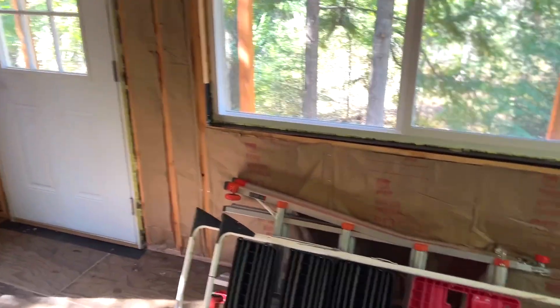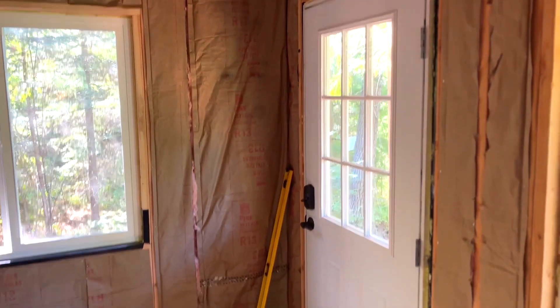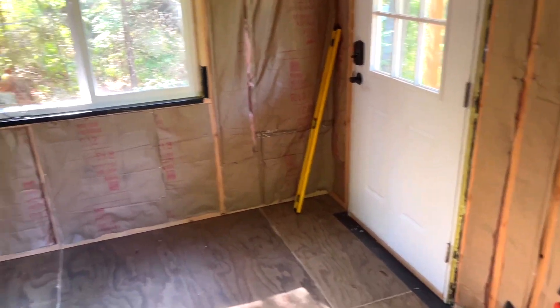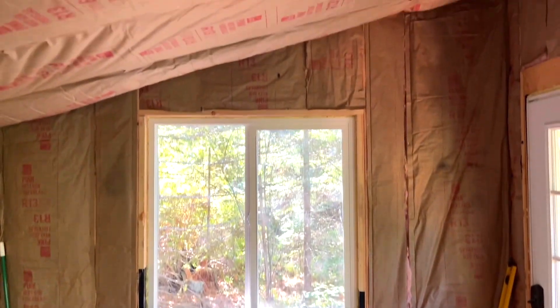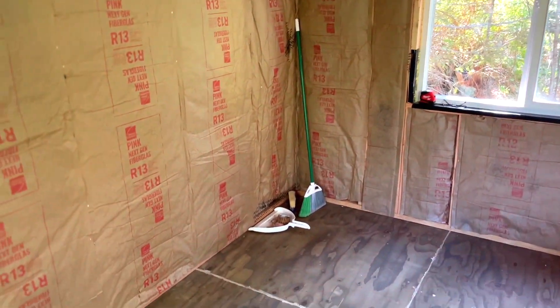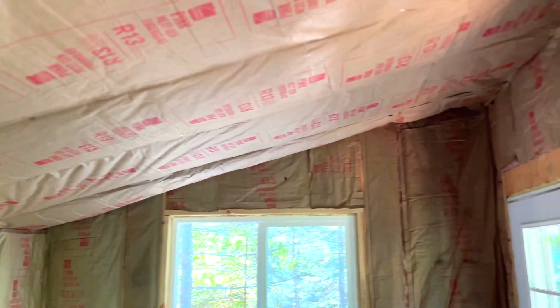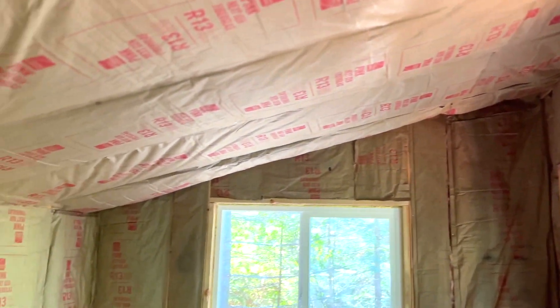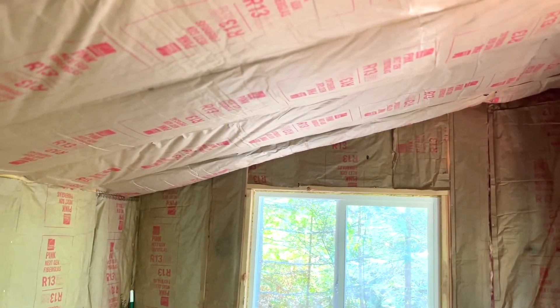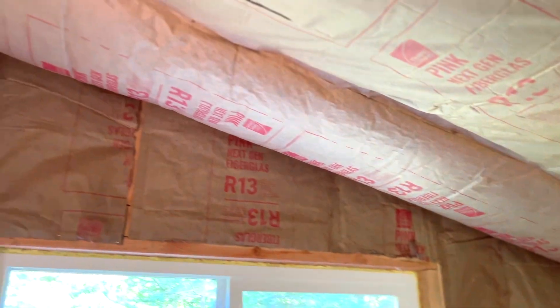Everything's nice and filled and tight. Back towards the front door and that other side window — you hear Murph out there, he's whining because he wants to come in; he loves the cabin already. Those end runs of insulation along the walls are a little loose because they're just kind of pushed up on the ends. Once I get the tongue and groove it'll just hold that in place.